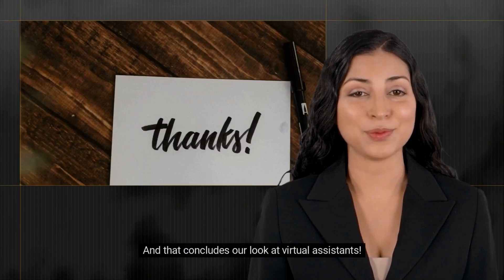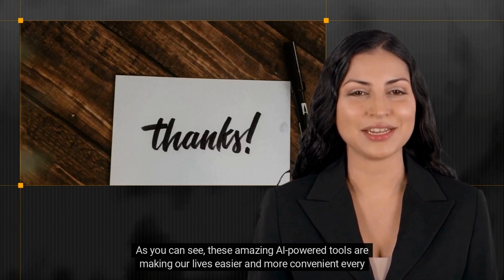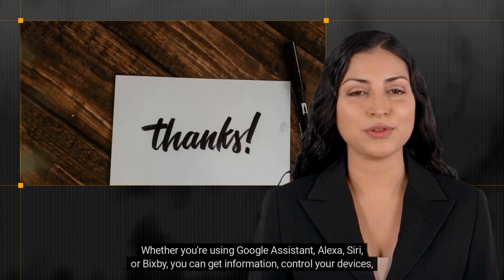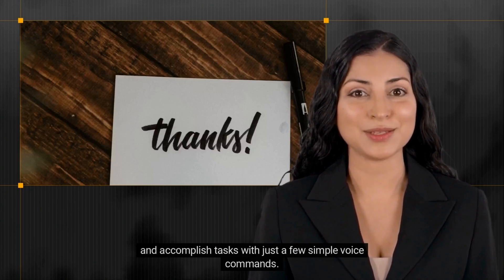And that concludes our look at virtual assistants. As you can see, these amazing AI-powered tools are making our lives easier and more convenient every day. Whether you are using Google Assistant, Alexa, Siri, or Bixby, you can get information, control your devices, and accomplish tasks with just a few simple voice commands.